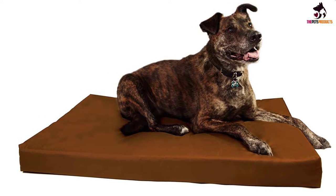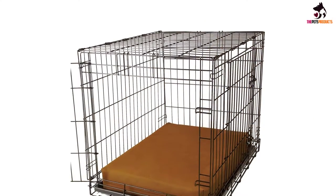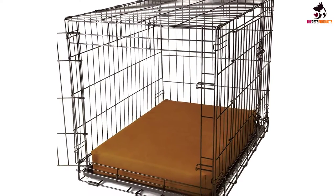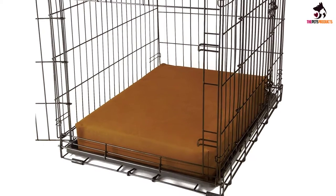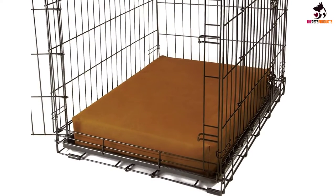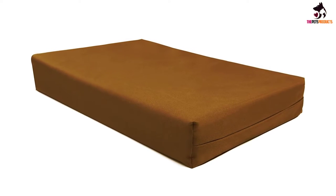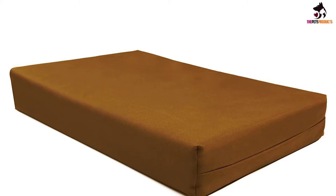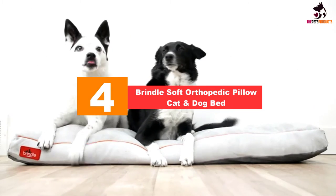The foam provides support at your dog's crucial points — their bones and joints. It comes with a waterproof cover for easy cleanup even in case of accidents. For minor spills, clean the cover with a wet sponge; for proper washing, it's machine washable. The mat is also scratch-resistant, making it suitable for teething puppies and anxious dogs.